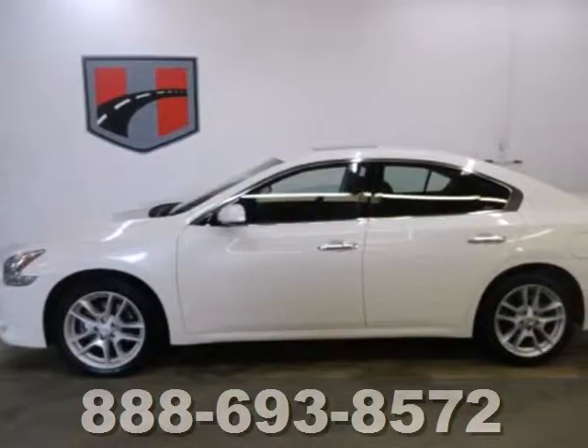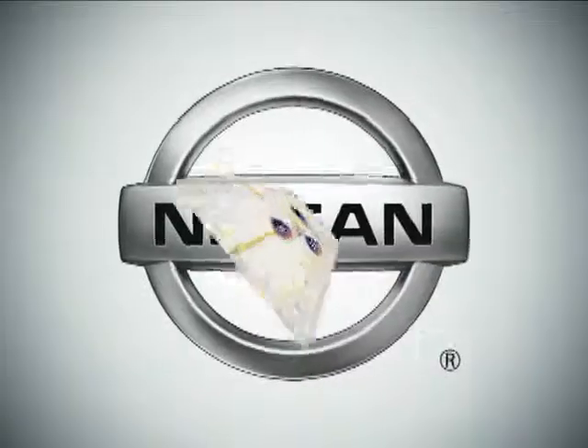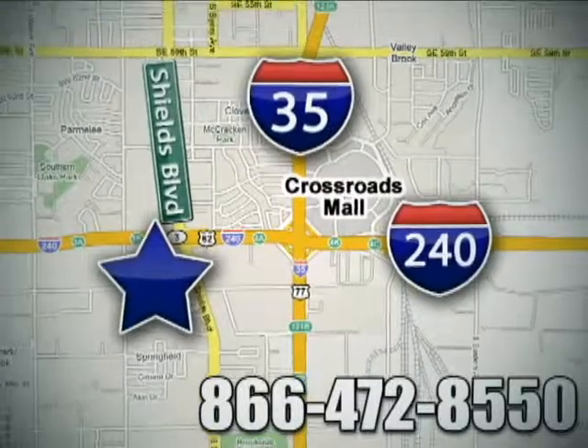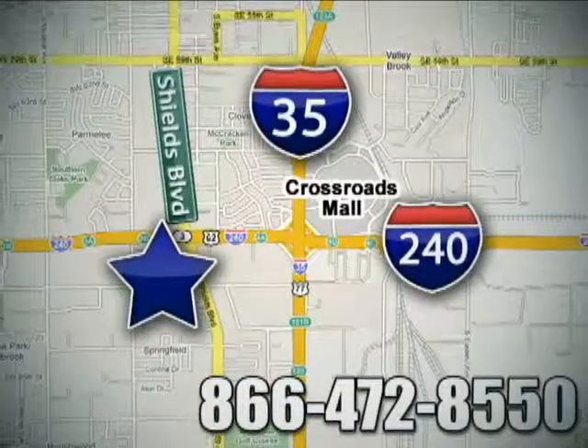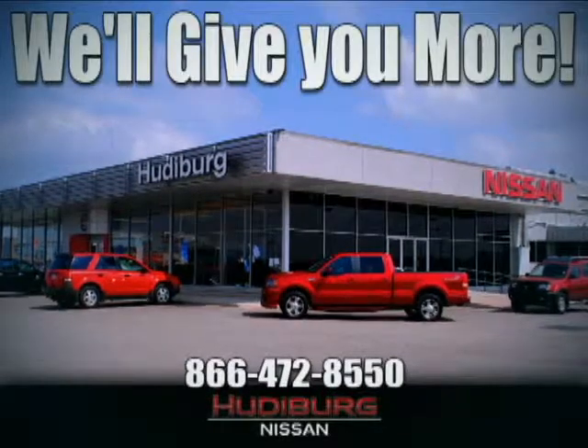Its competitors can't touch it, but you can when you test drive it today. Call or stop in today. We are conveniently located one block west of I-35 on I-240 and Shields in Oklahoma City. Remember, you can count on Hudiburg. We'll give you more.